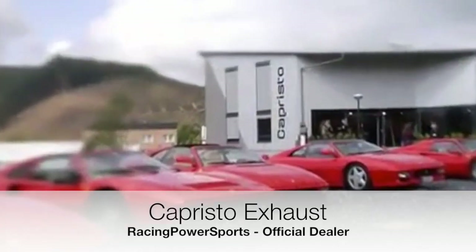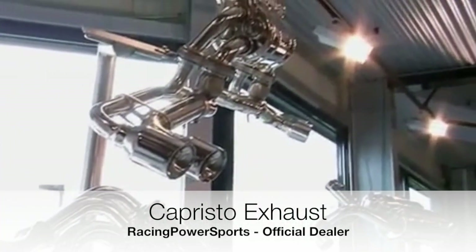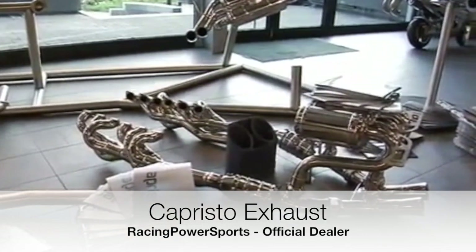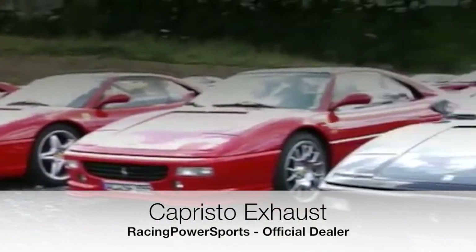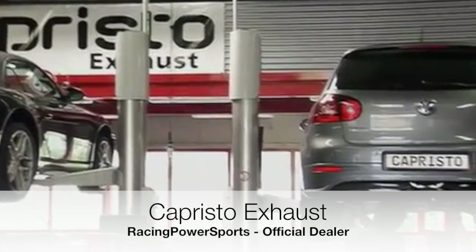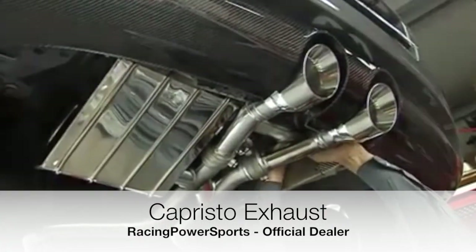Antonio Capristo is known all over the world for perfecting the way sports cars sound. Capristo Exhaust Systems develops and builds bespoke exhaust systems for sports cars such as Ferraris, Lamborghinis, and Maseratis. But Capristo also fits mass-produced cars such as Porsches, Audis, and Volkswagens with new high-performance exhausts made out of the finest stainless steel.